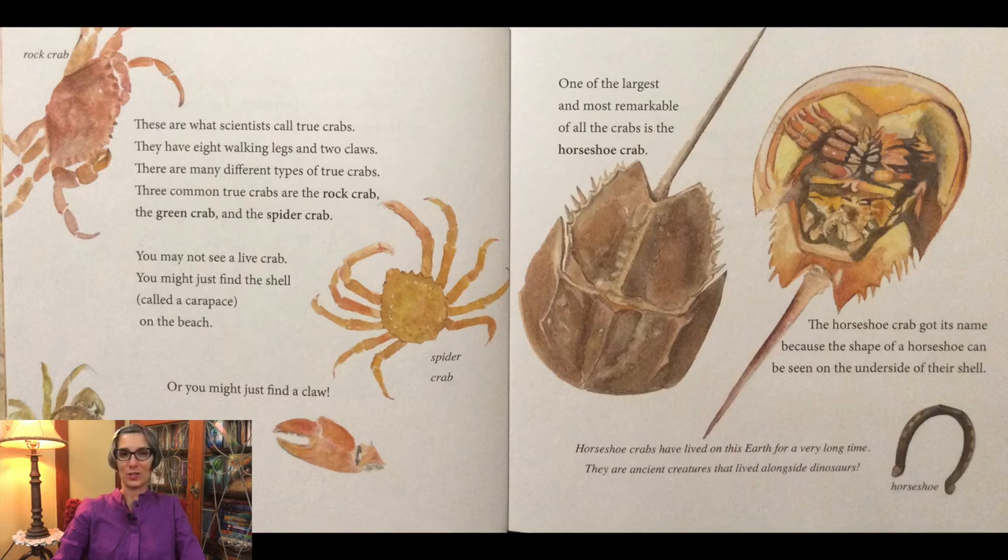One of the largest and most remarkable of all the crabs is the horseshoe crab. The horseshoe crab got its name because the shape of a horseshoe can be seen on the underside of their shell. Horseshoe crabs have lived on this earth for a very long time. They are ancient creatures that lived alongside dinosaurs.